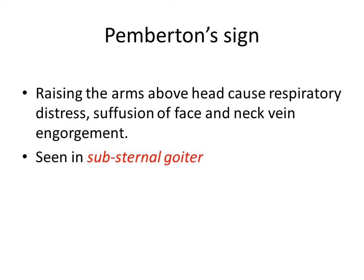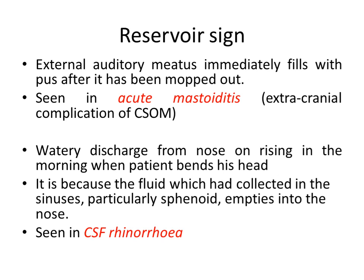Then Pemberton's sign. It is seen in substernal or retrosternal goiter, where a large goiter blocks the mediastinum and compresses the thoracic inlet. When the patient raises both arms above the head, it causes respiratory distress due to tracheal compression, suffusion of the face, and neck vein engorgement due to venous obstruction. That is Pemberton's sign.